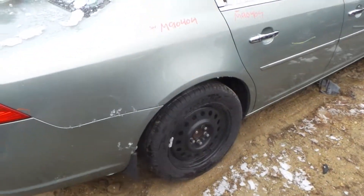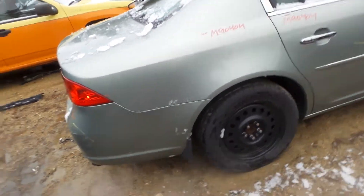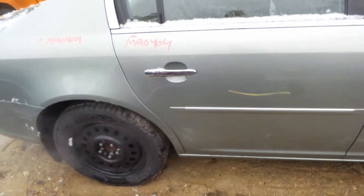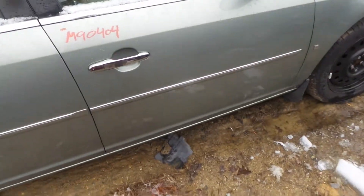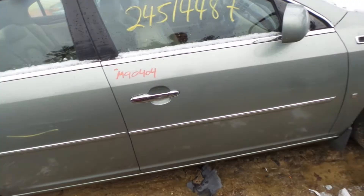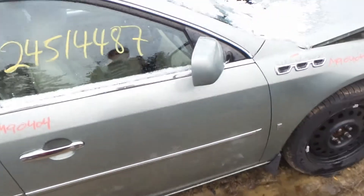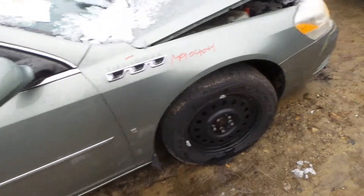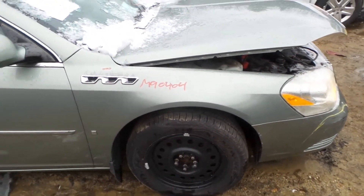Over on the right hand side, the right hand quarter panel is insurance quality, only showing one ping. The right rear door is insurance quality showing no damage, just like the insurance quality front right door that is showing no damage. The body colored mirror on the right hand side is insurance quality showing no damage, and the front right fender is insurance quality showing no damage.